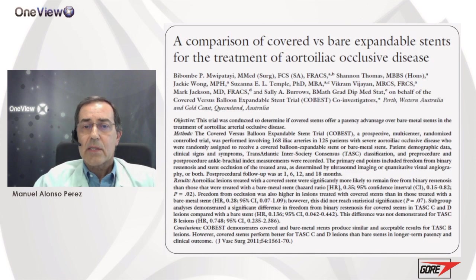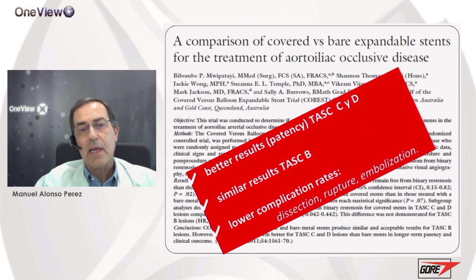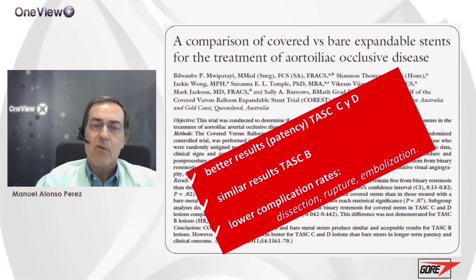This is the well-known COBEST trial — a prospective multicenter randomized controlled trial comparing covered stents with balloon-expandable covered stents for treatment of aortoiliac occlusive disease. In summary, covered stents provide better results for more complex lesions — TASC C and D lesions — and have similar results when treating TASC B lesions. Covered stents are also associated with lower complication rates, including lower dissection, rupture, and embolization complications.